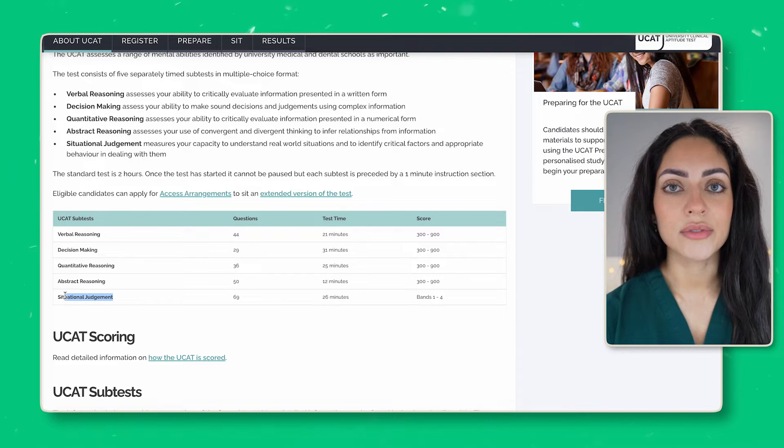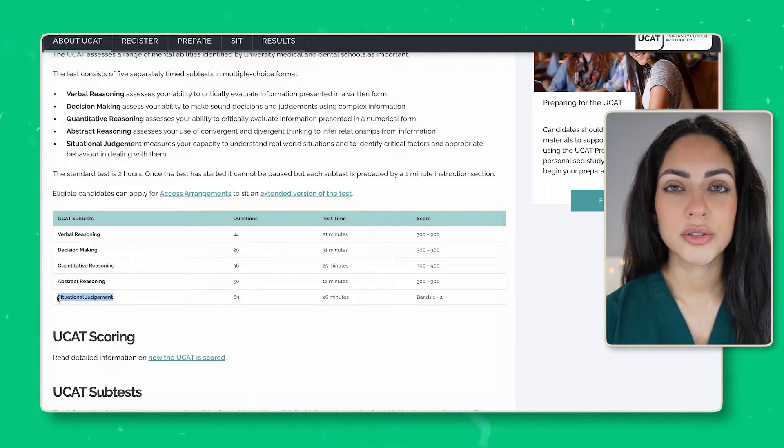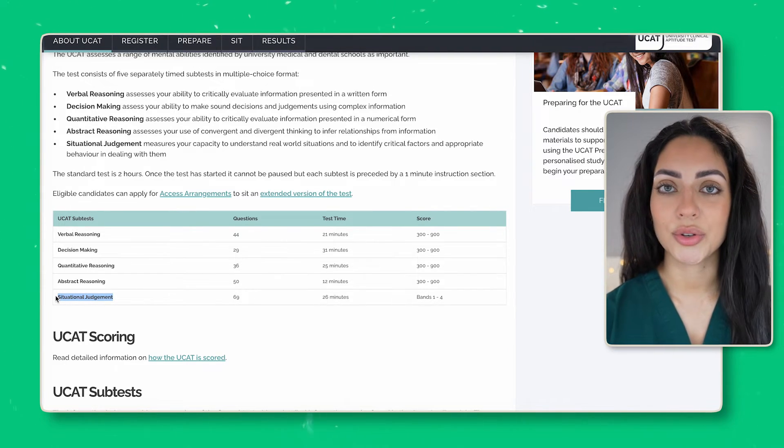Some universities will have separate requirements for the situational judgment section, so it's good to pay attention to this too. Most universities won't accept a Band 4, but some may give extra credit if you score a Band 1. Before applying, make sure you look at the admissions test each university requires so that you sit the right one. Most universities now require the UCAT, and some graduate entry applicants may also sit the GAMSAT.